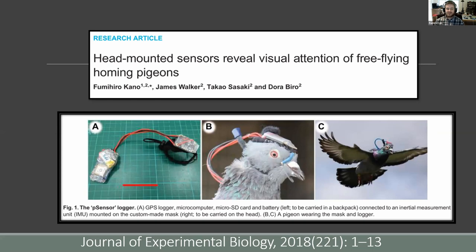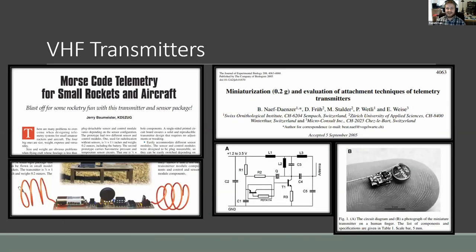With our GPS loggers, you still need to collect the data — you need to find the animal again so you can download it. The classic way to do that is with VHF transmitters. The DIY world is definitely into that: folks who build model rockets build their own VHF transmitters so that when they shoot the rocket off, they can use radio telemetry to go collect it. There have been a couple of engineering-type folks who have tried to make the smallest possible VHF transmitter packages, and they do publish their schematics. Schematics are a whole different ball of wax, but they are very approachable.